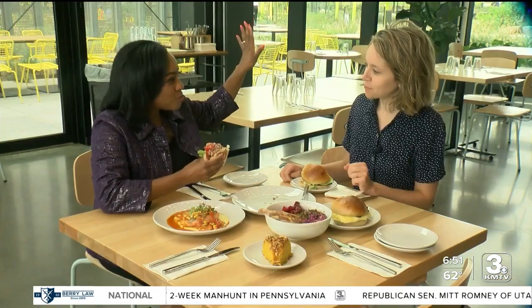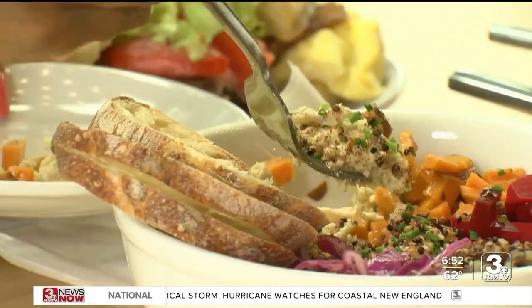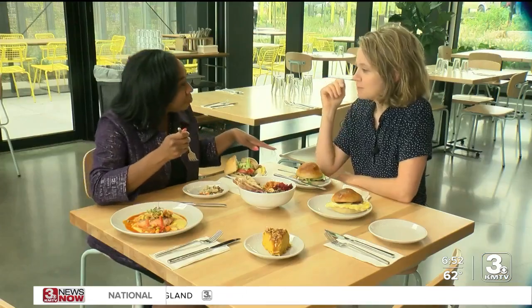That bread takes it to a whole new level. I didn't think we could top the burger until I bit into that breakfast sandwich — this isn't just like a regular bacon, egg, and cheese. I love this sandwich. After trying the hummus bowl and the salmon — oh wow, I'm a fan.